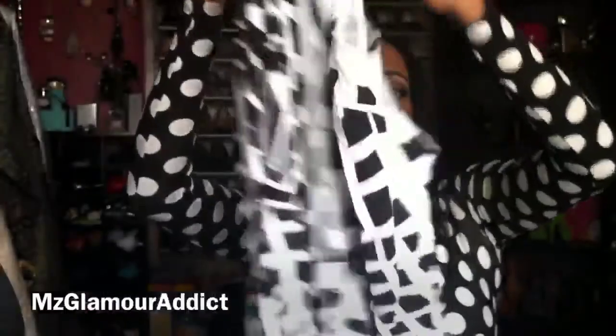Midi length means it comes right below the knee, where your calf begins. Here's the front and the back of the dress. The size I ordered is a small/medium — and that's another thing I love about the UK, because according to US sizing, this would not have been a small or medium! Each dress was about $22 to $25.